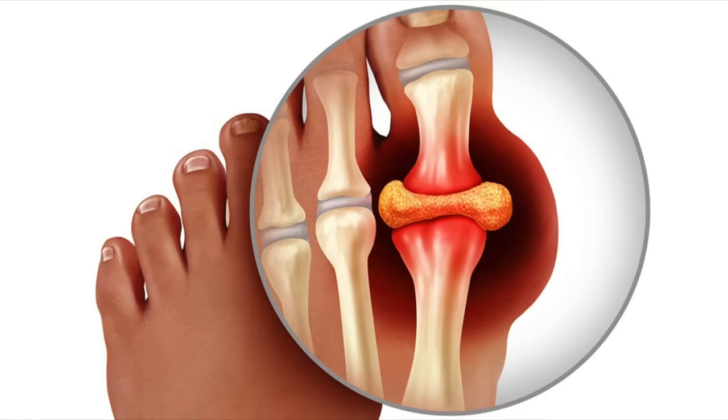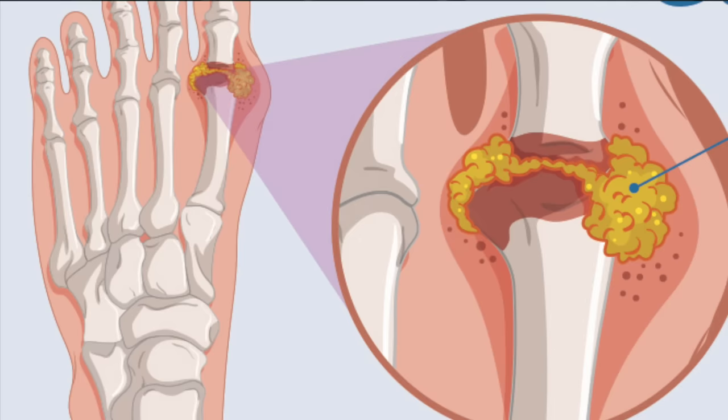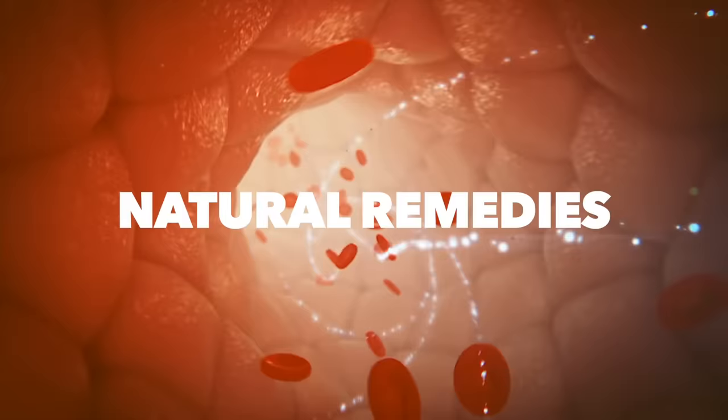They've determined that almost 24% of cases are genetically related. But even if you have a genetic propensity to get gout, there are still things you can do. We're going to use a strategy — natural remedies, things that will help excrete uric acid.